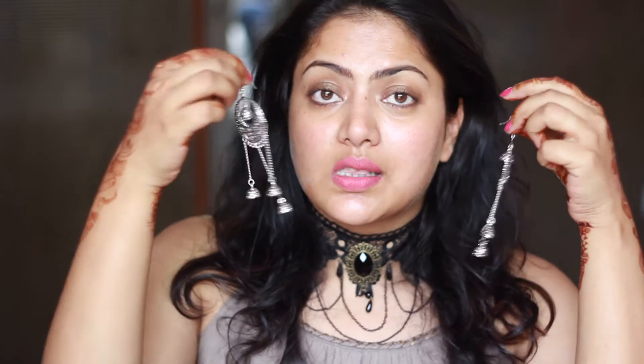I usually talk about beauty and makeup products first, but this time I'm going to start with the jewelry. These are the pair of earrings I've received in this month's Thy Beauty Bag — they are really pretty. I'm going to wear them throughout the video so you can see and have a better idea of how these earrings look. The quality is also really nice.